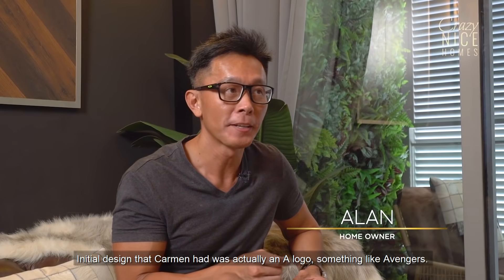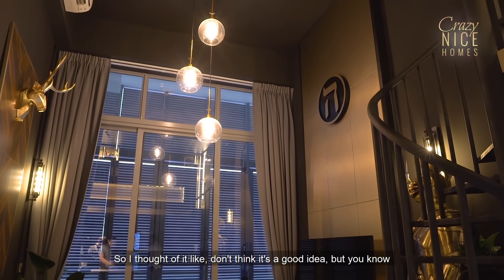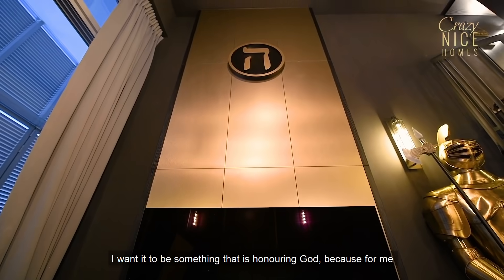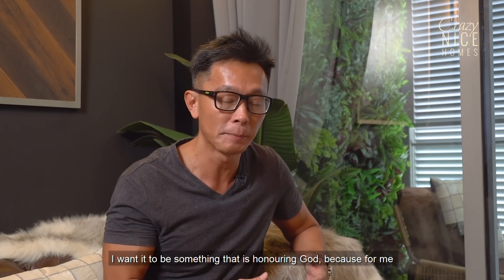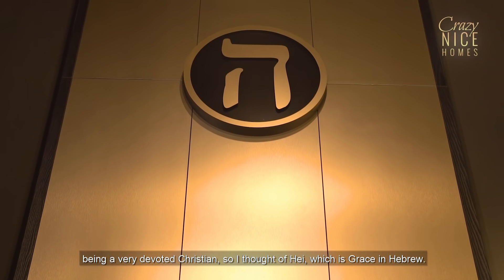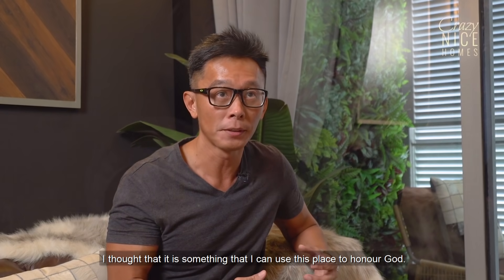The initial design that Carmen had was actually to give an 'A' logo, something like Avengers. I thought it's a good idea, but it sort of personalises my name — Alan. I do not want it. I want it to be something that is honouring to God, because of me being a very devoted Christian. So I thought of 'Hey', which is Grace in Hebrew — something that I can use this place to honour God.